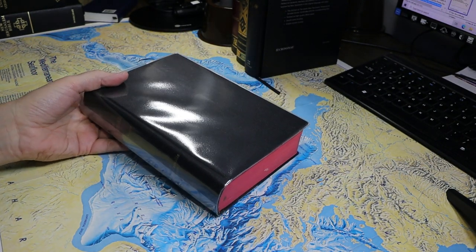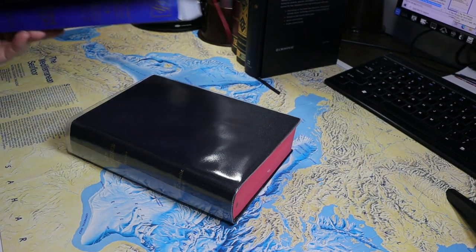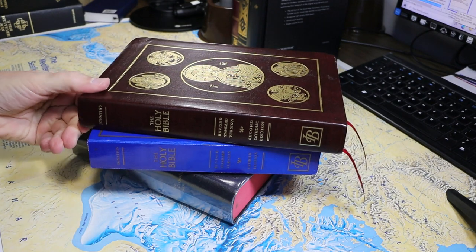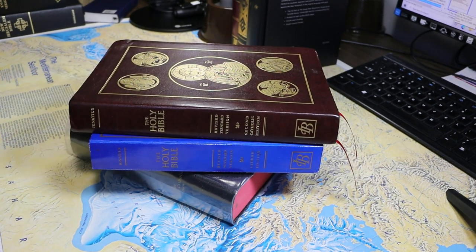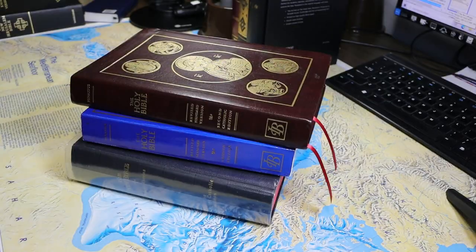Had we combined the Revised Standard Version 1st and 2nd Catholic Editions together, they would have been in 1st place with 32.1% of the vote. The Douay-Rheims Bible would then have dropped to 2nd place, and the English Standard Version Catholic Edition would have taken sole possession of 3rd place. Translations 10 through 5 would then move to 9 through 4, and the Revised New Jerusalem Bible would take 10th place with 1.8% of the vote.